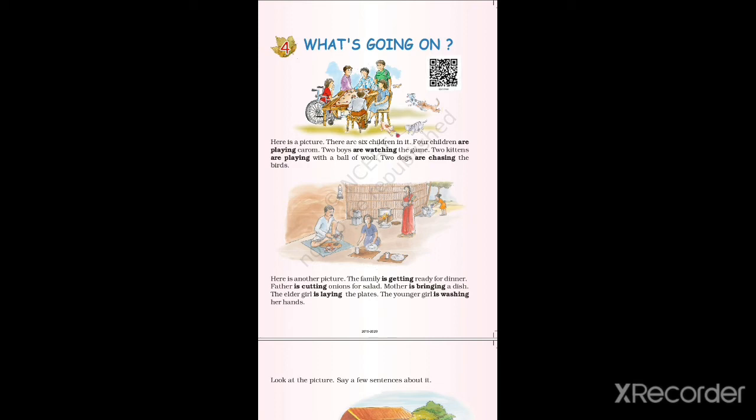Look at the first picture and the second picture and see what they are doing. In the first picture, there are six children. Four children are playing around, two are watching, the dogs are chasing the birds, and the two kittens are playing with a ball of wool. In the second picture, it's a family getting ready for dinner. The father is cutting onions, the mother is bringing dishes, the elder girl is laying plates, and the younger girl is washing her hands to have her dinner.